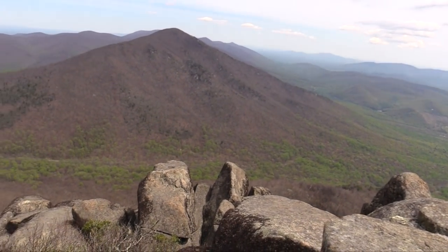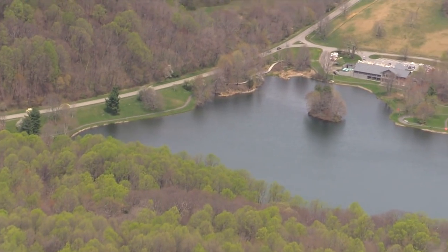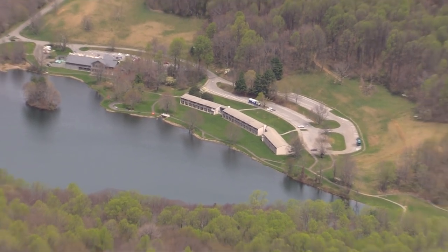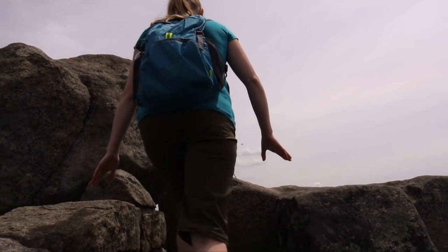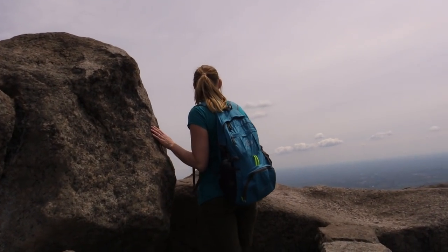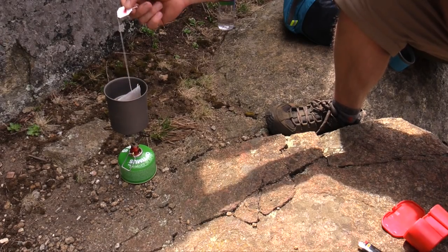Sharp Top Mountain, elevation 3,875 feet. That is absolutely stunning. Wow — there's the lodge down there. Susan, what do you think about this hike? Absolutely spectacular — this is a must. You have to come out here and check it. It is amazing. Let's grab some coffee and a snack for some fuel.